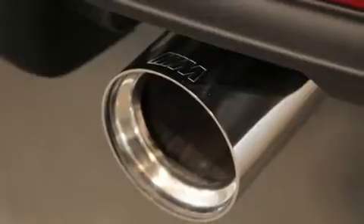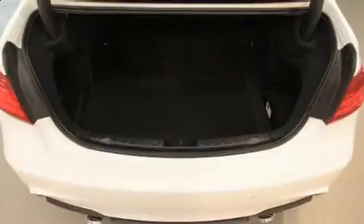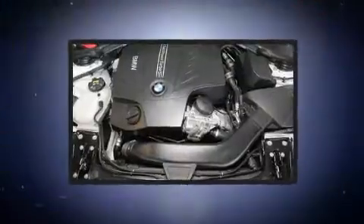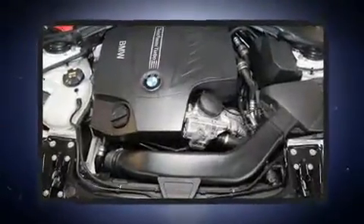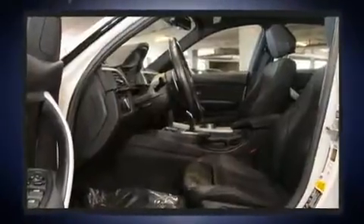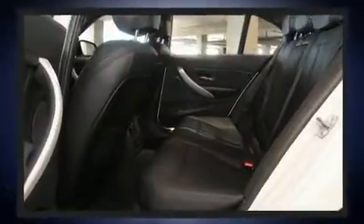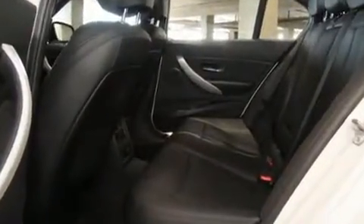With high-intensity discharge headlights illuminating your path, you'll always appreciate maximum visibility. BMW ensures the safety and security of its passengers with equipment such as front side impact airbags, traction control, brake assist, anti-whiplash front head restraint, a security system, an emergency communication system, and four-wheel disc brakes with ABS.